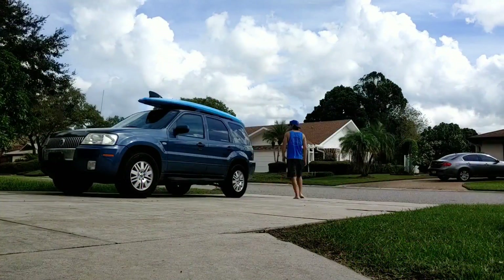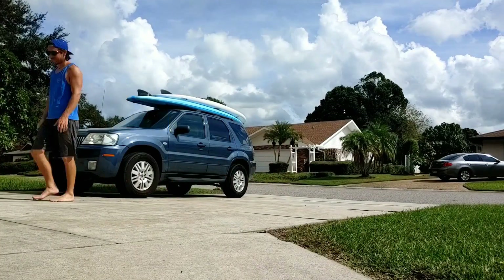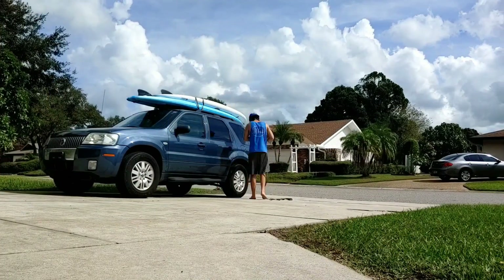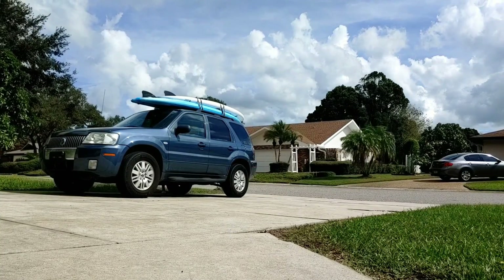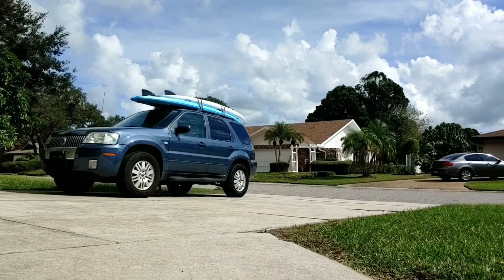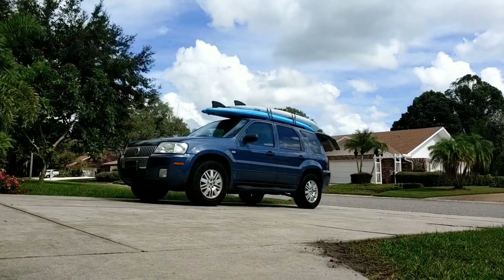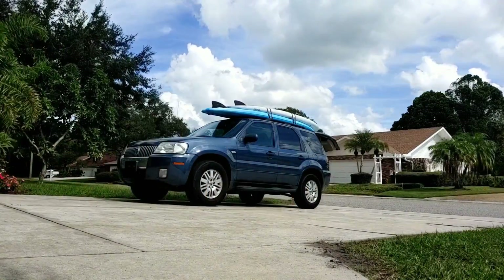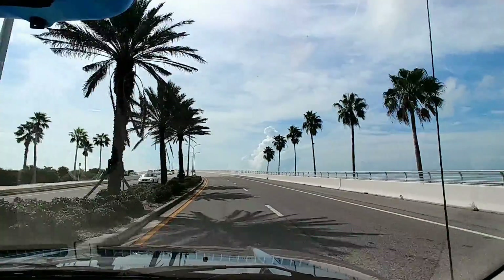If you are vacationing along the Gulf Coast and don't have paddle boards, there is a good chance there will be a company that rents paddle boards nearby. Some companies may even deliver the paddle boards to you and pick them up when you're done. If paddle boarding is a must for your trip, we would recommend doing a little planning ahead to know the rental options in the area you are staying.